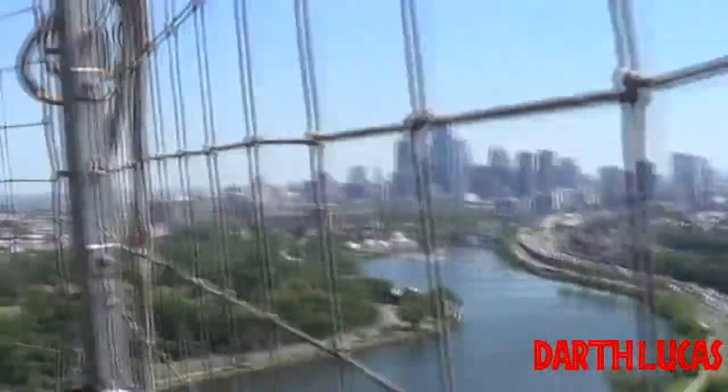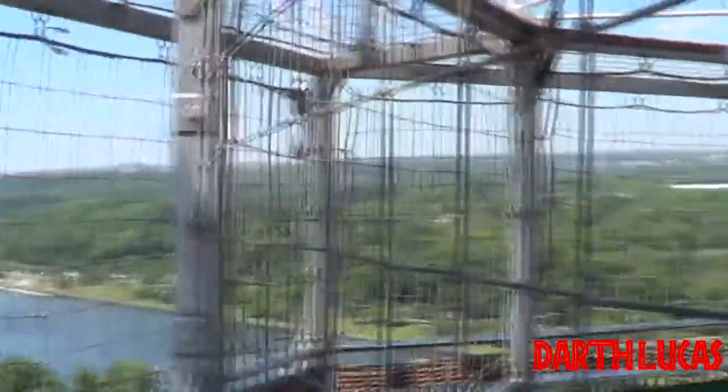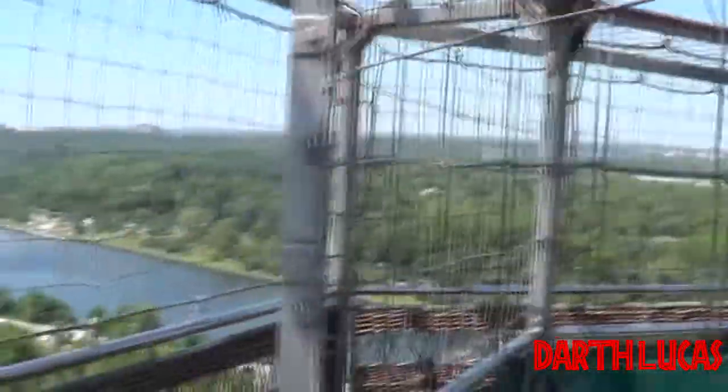Looking in this direction, you get an appreciation for the vast Fairmount Park system, which encompasses over 9,200 acres, including the zoo's 42 acres.